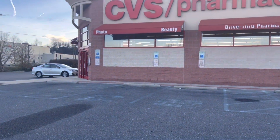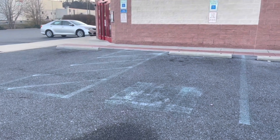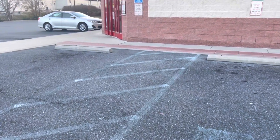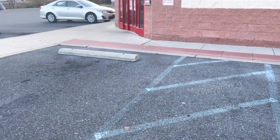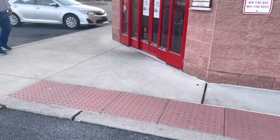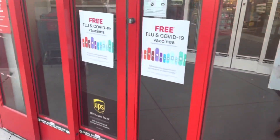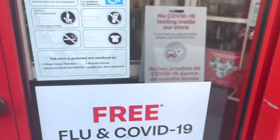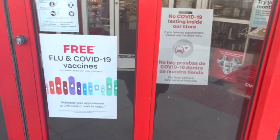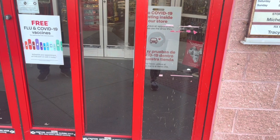Good morning and happy Sunday! We're at CVS to do some deals for the week of December 5th through December 11th. There are so many great deals going on this week. Let me know what your instant coupon was because we were getting one — it was either for Maybelline, CoverGirl, or L'Oreal. On all three of my accounts it was for Maybelline. Let me know what you got in the comments, but let's get started.